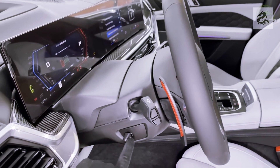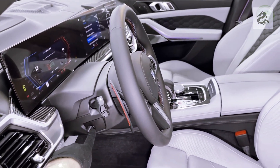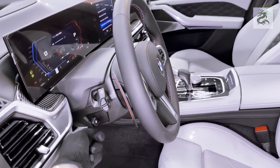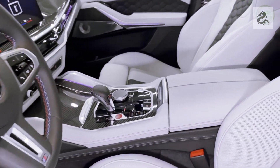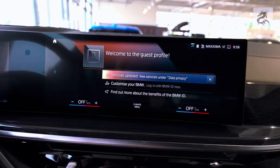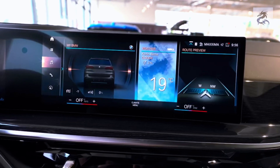Some BMW X5 models offer customizable ambient lighting in the interior, allowing drivers to personalize the cabin atmosphere with different color options and lighting effects.